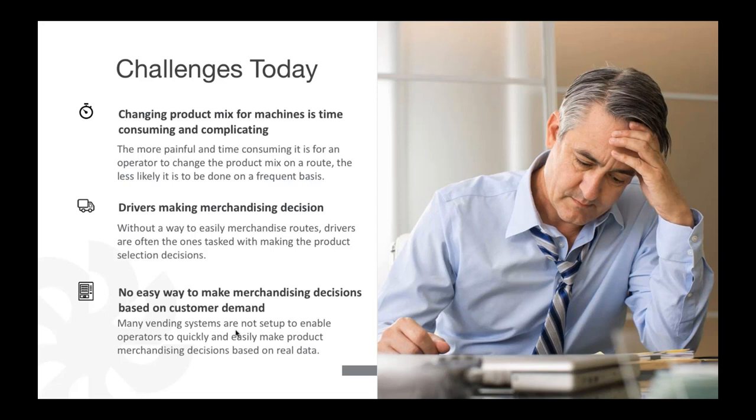There's no easy way to make merchandising decisions based on customer demand in many systems. You run a report, manipulate it to get the information you need, then go implement the product change. Another challenge is dealing with suppliers — when you receive specific deals, like a Frito product of the month or special supplier promotions, how do you get those into the machine? I'm going to ask Derek to speak to that.